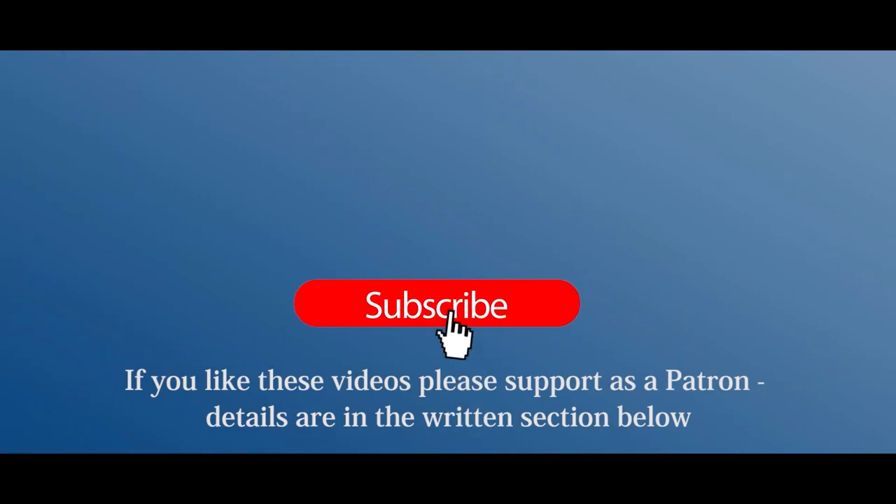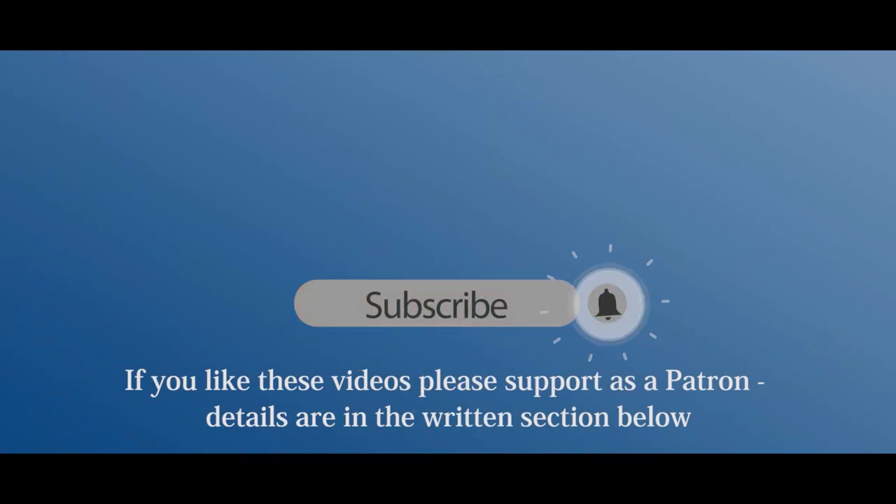If you like these videos and would like to see more of them, please consider becoming a channel patron with a small donation for every video that I release. Just click on the patron link in the comments section below the video.